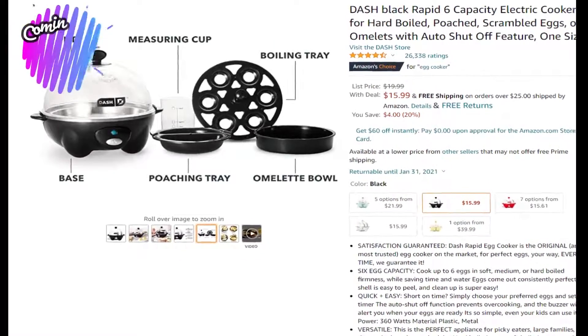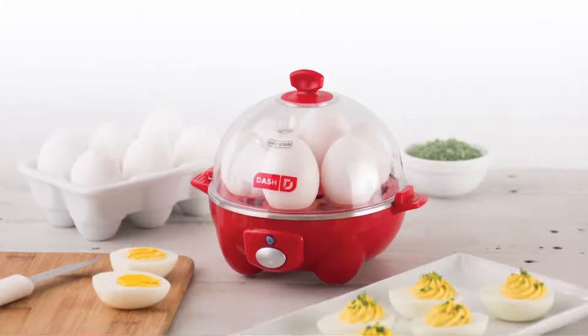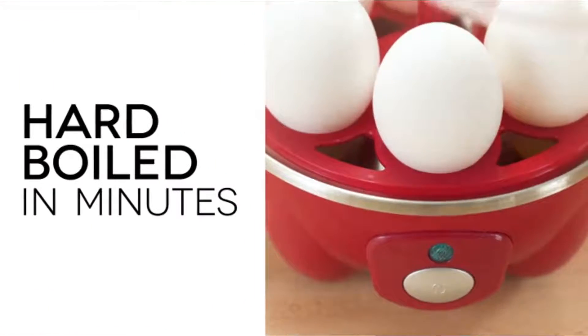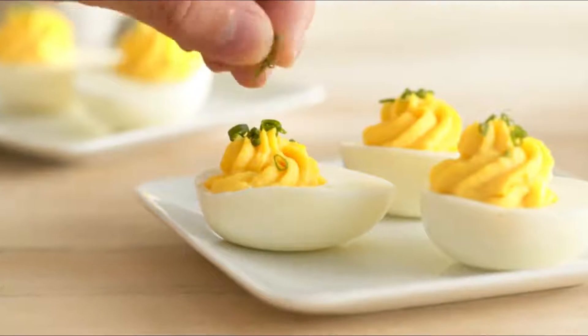At number 2 is the Dash Rapid Egg Cooker for $16 at Amazon. Whether you're trying to hard-boil, scramble, poach, or make an omelet with your eggs, the Dash Rapid Egg Cooker does all the work for you. The automatic shut-off function keeps your eggs from overcooking, and the compact design, which weighs in at less than one pound, makes it great for dorm rooms, small kitchens, or even offices.